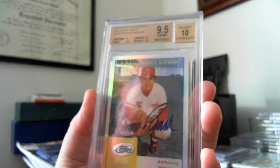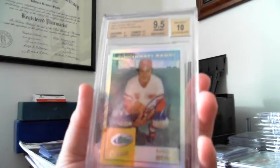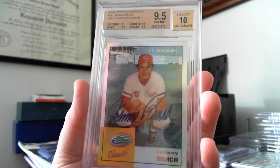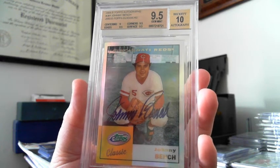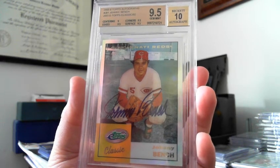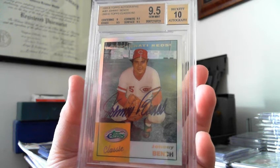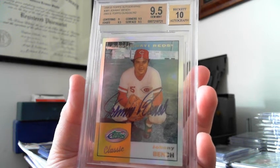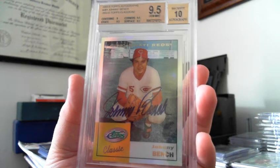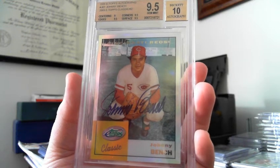This one here is a 2005 ETOPS autographed Johnny Bench, number 292. I saw one of these a year or so ago and I didn't buy it and I haven't seen one since. This one popped up as a buy it now so I went ahead and got it. It's graded 9.5 with a 10 autograph. That doesn't matter too much to me — if it was a raw card I'd be just as happy — but these don't pop up very often. That's a very nice card.